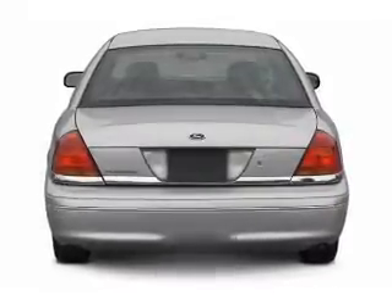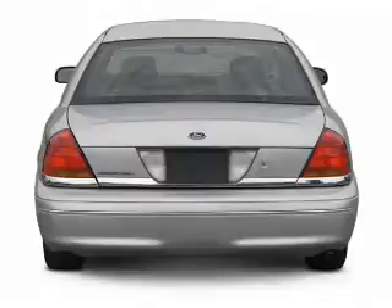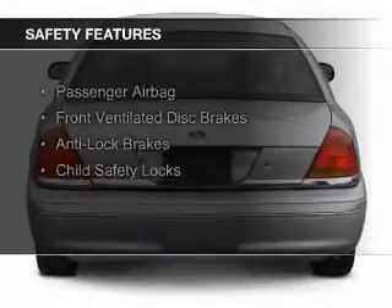Privacy glass, a multifunction remote, and air conditioning. Safety was made a priority with these features.